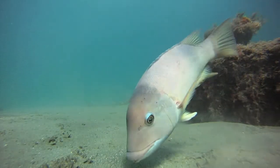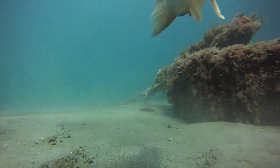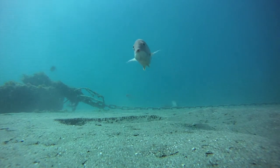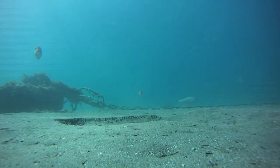Sheephead have powerful jaws and enlarged caniform teeth, which allow them to pry hard-shelled prey off of rocks. In their throats, sheephead possess fused pharyngeal teeth, which they use to crush mollusks and crabs and other hard-shelled prey.